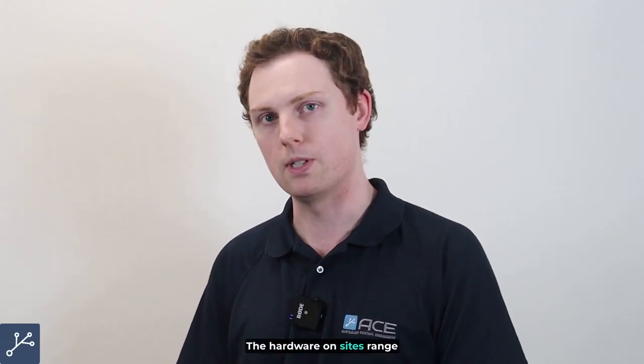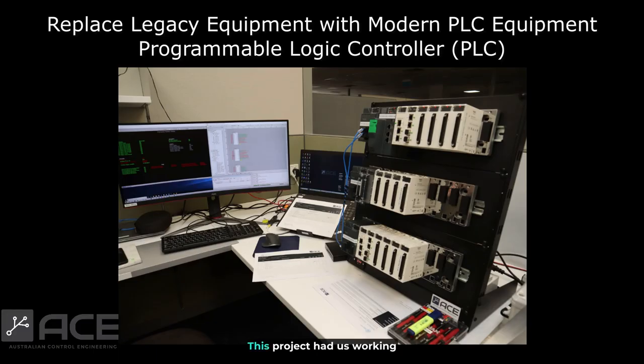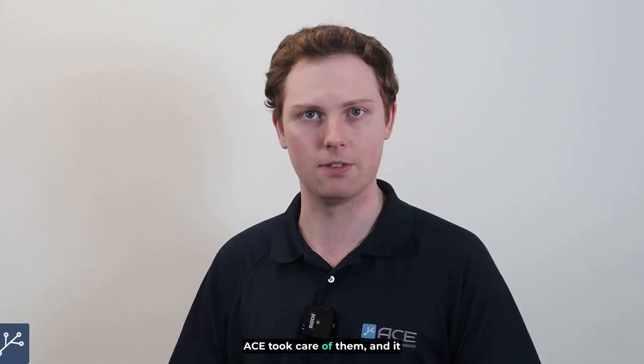The hardware on sites ranged from old legacy equipment all the way through to modern PLC devices. This project had us working in collaboration with a subcontractor to install the actual physical ESDs on site, while ACE took on the role of programming the PLCs, the HMIs, and the SCADA system associated with it. Old documentation such as FCDs and operator manuals had to be prepared individually for each and every site. ACE took care of them, and it definitely proved a challenge at some points.